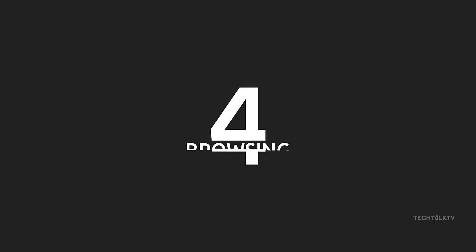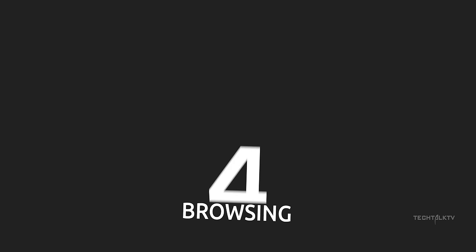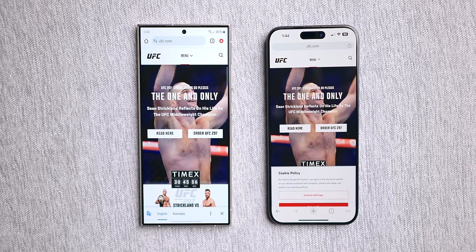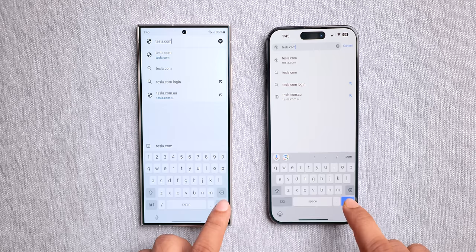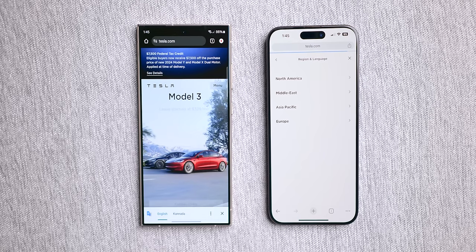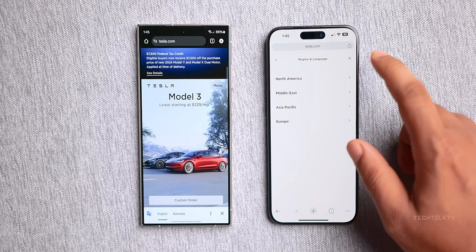Moving on to the browser face-off. First on the list is the UFC's official website and both phones nail it, opening it simultaneously. Let's throw Tesla into the mix — surprisingly, both phones again sync up perfectly in opening the web page. However, the iPhone directs us to a different section of the website.